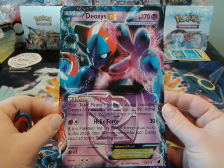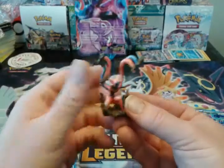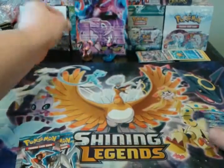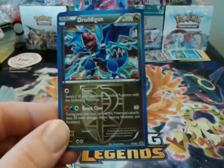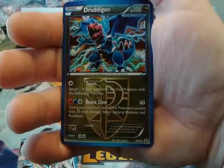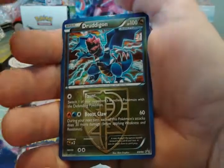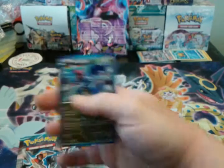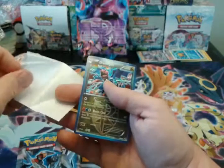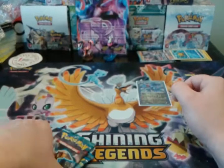But here it is — here's the oversized Deoxys EX promo. Here is the Deoxys figure, pretty cool. And here's a Dredagon promo, Black and White number 80. Why is a Dredagon promo in a Deoxys EX box? I don't know. Makes no sense to me either. But there it is — it's a hollow promo. Whoopty freaking do. You'd think you'd at least get an EX in the EX box.